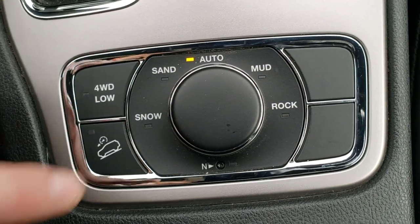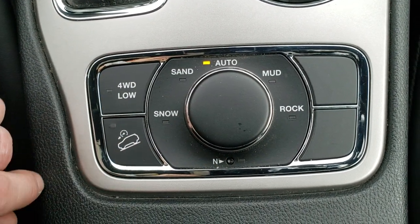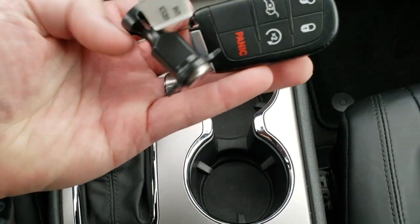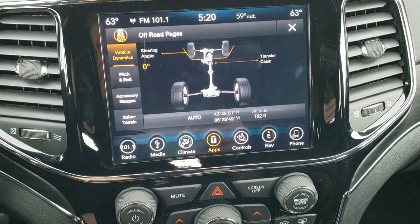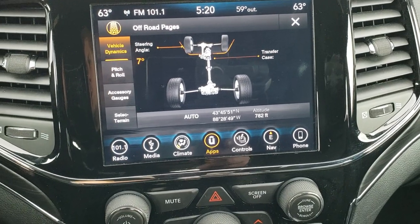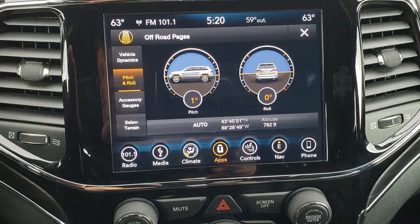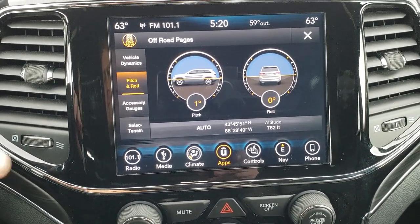You get the Quadratrac 2 system with the snow, sand, auto, mud, and rock selectors, as well as a neutral setting for flat-towing. You also have the downhill assist control and four-wheel drive low. Eight-speed automatic transmission. Here's those off-road pages — pretty cool stuff. You got your steering angle, and it also tells you if you're in two-wheel drive or four-wheel drive. You have your latitude and longitude down there as well as your altitude. The pitch and roll is really cool as well — it tells you if you're angling down or up, and if the vehicle's off-kilter.